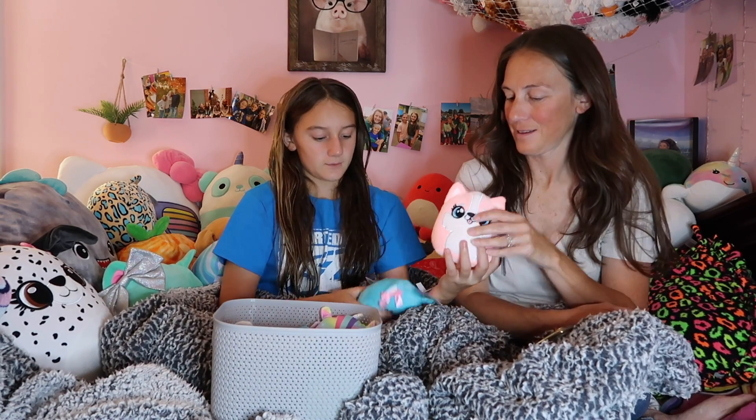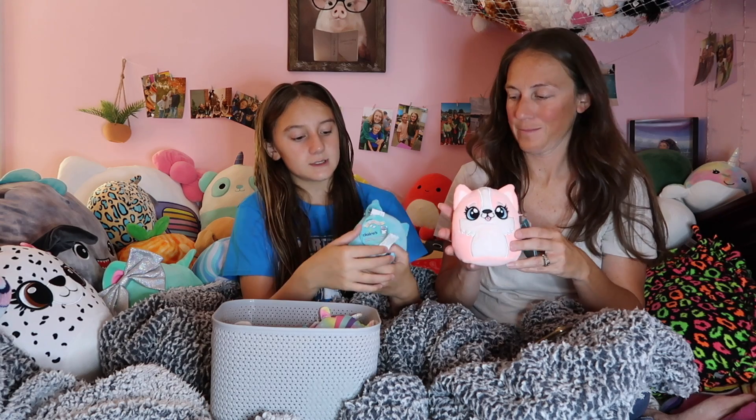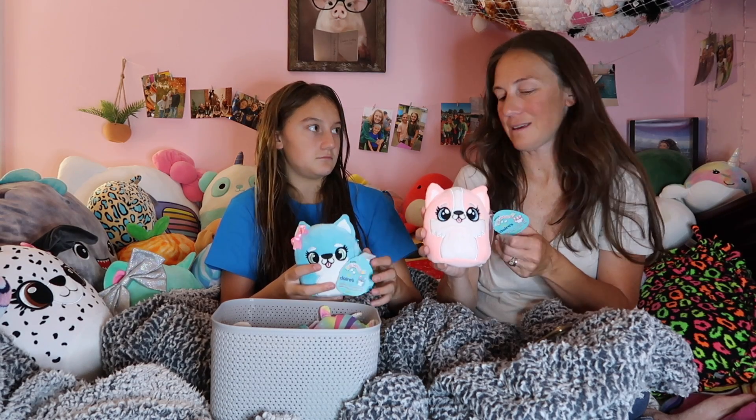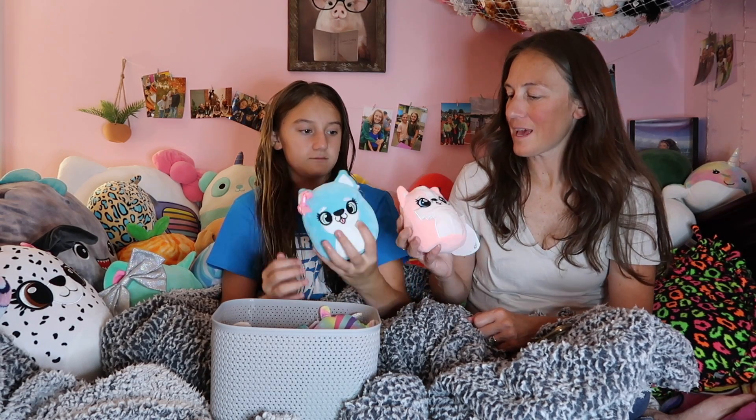And then these two are twins — these are super cute. One's name is Meg and the other one's name is Dizzy. These small ones are really cute and Braylon just keeps them here in this little basket because it's easier so she doesn't lose them.